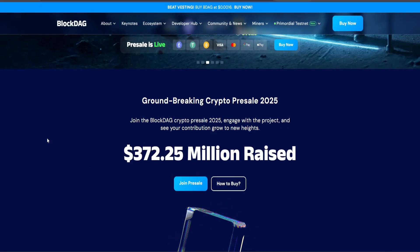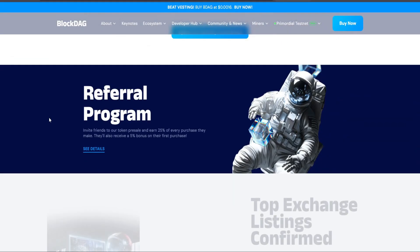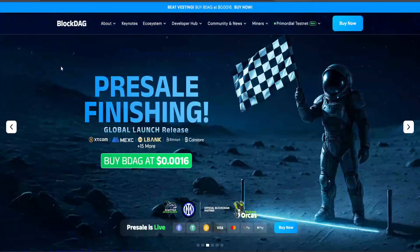BlockDAG isn't just another blockchain. Its hybrid DAGPU technology enables ultra-fast parallel transaction validation, currently supporting up to 10 blocks per second and targeting 2,000 to 15,000 transactions per second, yet it retains the decentralization and security we expect from the most trusted networks.